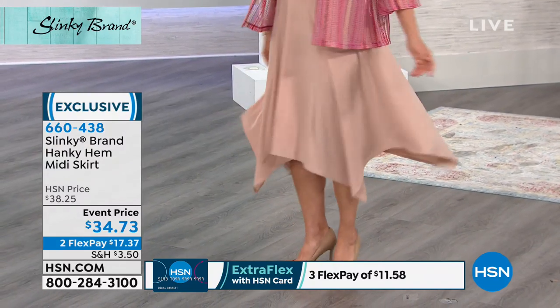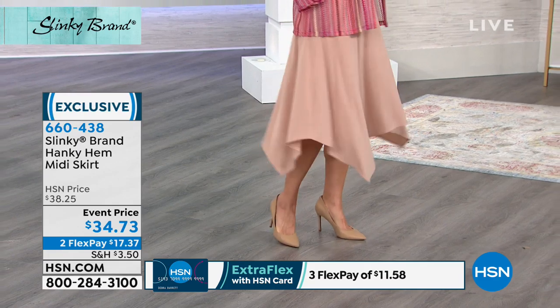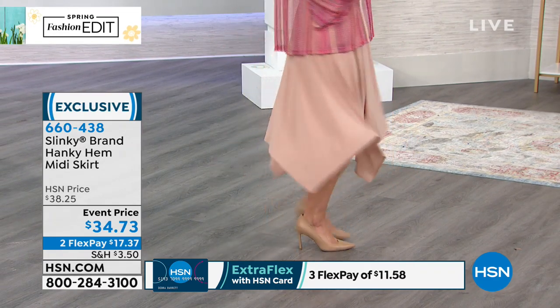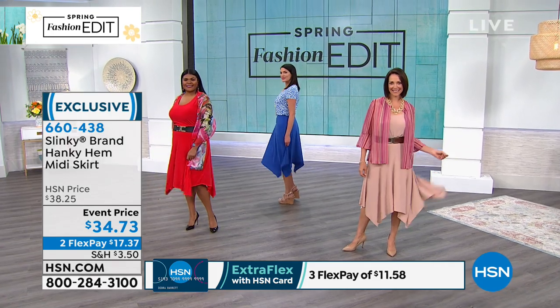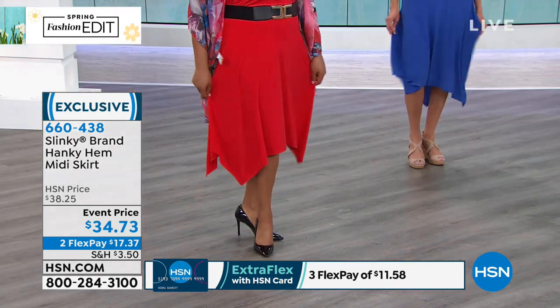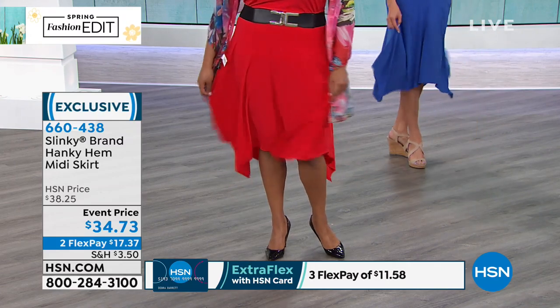What I love about it is these beautiful scarf hem points — it's fun and playful and adds drama. And I love that it still gives you coverage in the front, over your knees, but then you've got those gorgeous points. So when you walk into a room, you're going to get noticed.